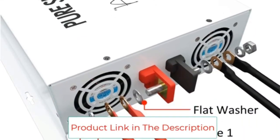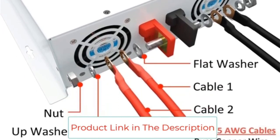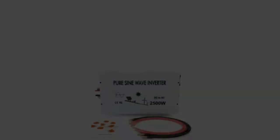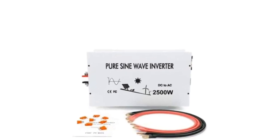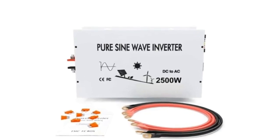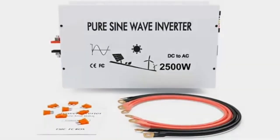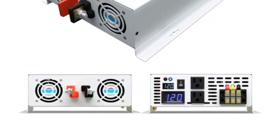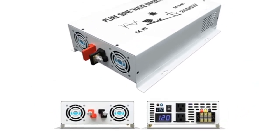With a continuous power capacity of 3000W and the ability to withstand 6000W peak surges, this inverter is perfect for powering appliances in vans, semi-trucks, fifth-wheels, cabins, or remote locations. The WZRELB 3000W power inverter is easy to use and can power all household appliances. Advanced pure sine wave technology ensures excellent protection and extends the lifespan of electronics and appliances.